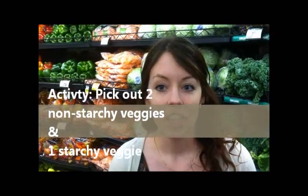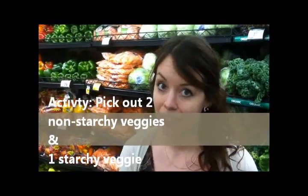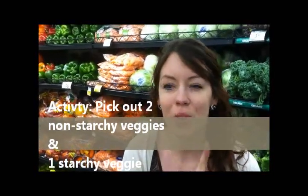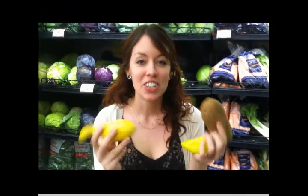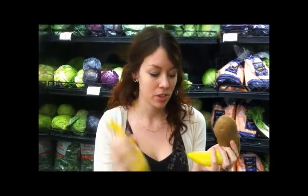So now what we're going to do is a really small activity. We're going to have you go out and pick two of what your idea of is two non-starchy vegetables and one starchy vegetable. So here's what you got when you went around the store. We have today a yellow squash, a banana pepper, and a potato.